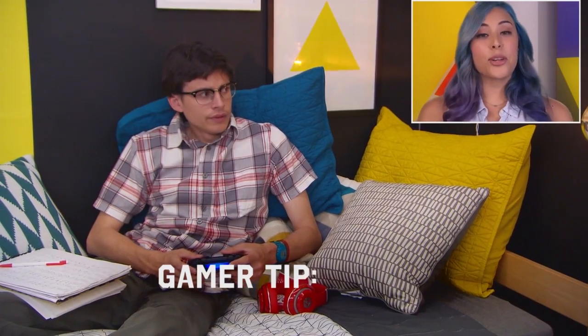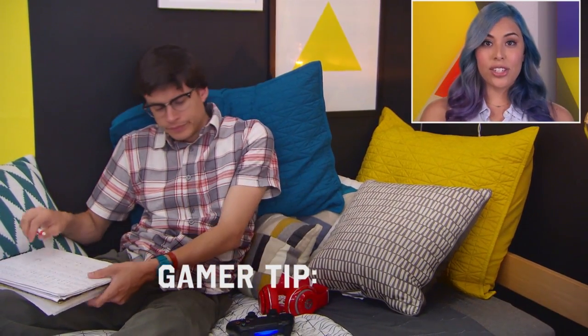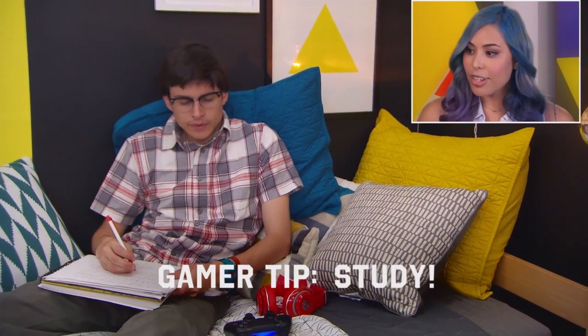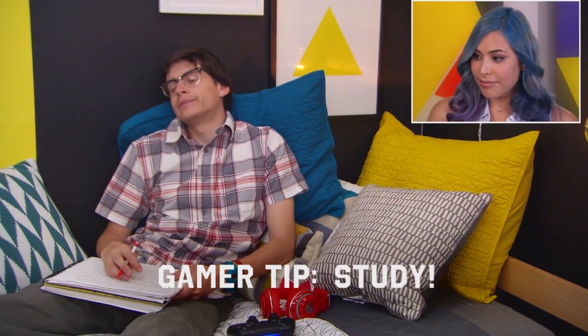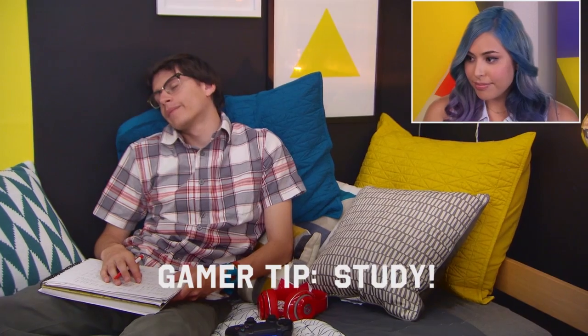And a gamer tip: don't forget you're in college — you have to study. Nolan, why don't you study a bit? Nolan? Nolan?